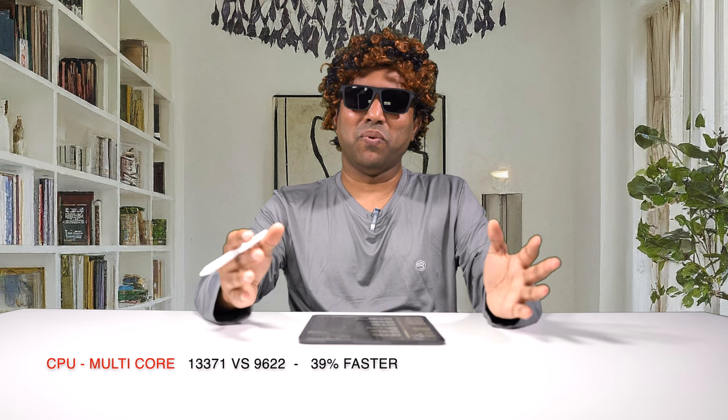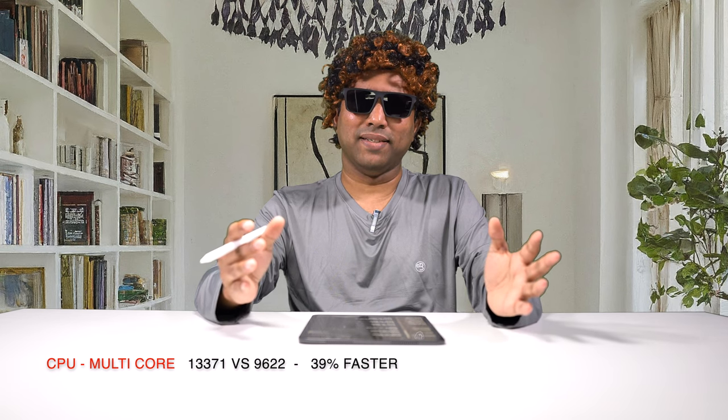On the multi-core score, I got 13,371 versus 9,622 for the previous version, which is a whopping 39% performance improvement. And talking about GPU performance, I got 53,888 versus the previous generation's 45,135, which is a 19% improvement in GPU performance. Not bad at all.